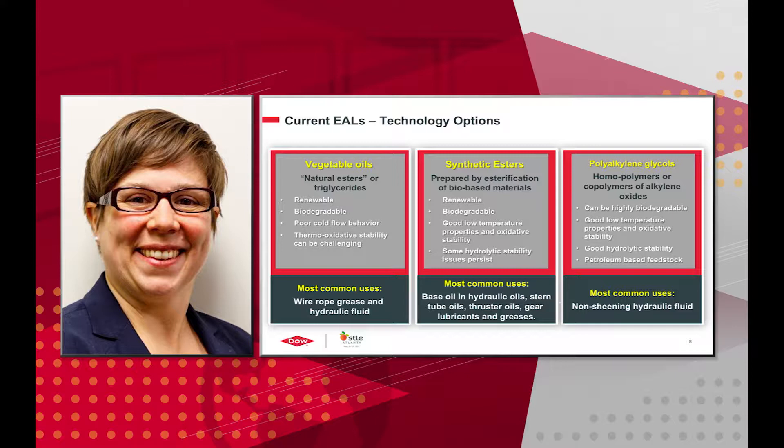Synthetic esters are prepared by the esterification of bio-based materials, so they are also renewable and can be biodegradable. They have good low-temperature properties and oxidative stability, but they still have some hydrolytic stability issues. These are most commonly used as a base oil in hydraulic oils, stern tube oils, thruster oils, gear lubricants, and greases.